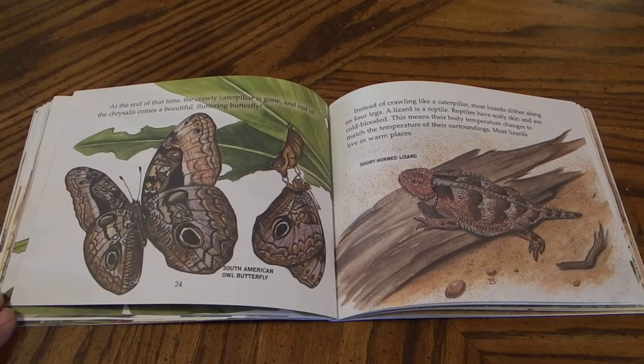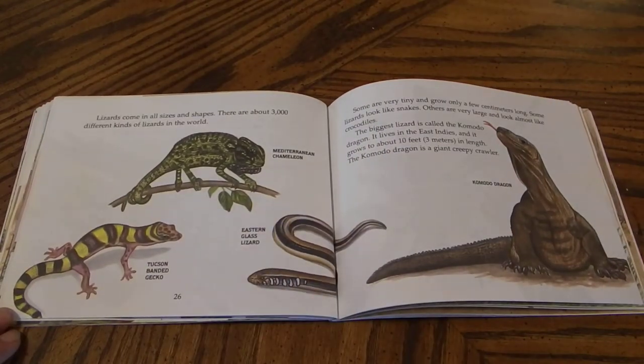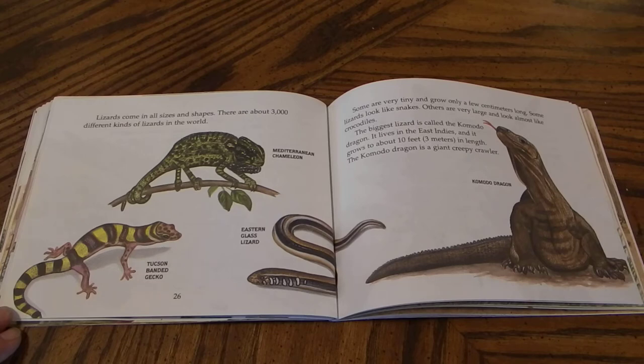Instead of crawling like a caterpillar, most lizards slither along on four legs. A lizard is a reptile. Reptiles have scaly skin and are cold-blooded. This means their body temperature changes to match the temperature of their surroundings. Most lizards live in warm places. Lizards come in all shapes and sizes. There are about 3,000 different kinds of lizards in the world. Some are very tiny and grow only a few centimeters long. Some lizards look like snakes. Others are very large and almost look like crocodiles. The biggest lizard is called the Komodo dragon. It lives in the East Indies and it grows to about 10 feet in length. The Komodo dragon is a giant creepy crawler.